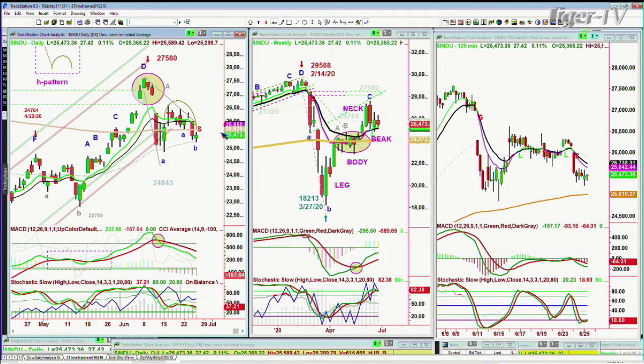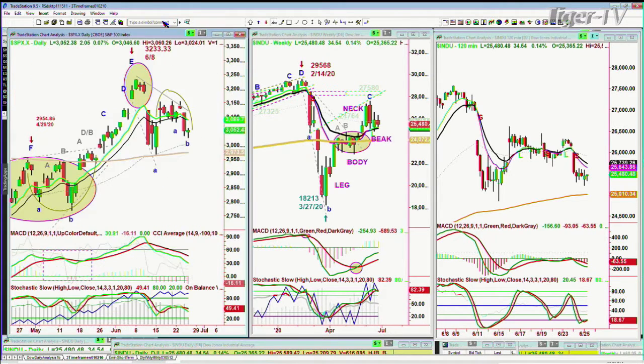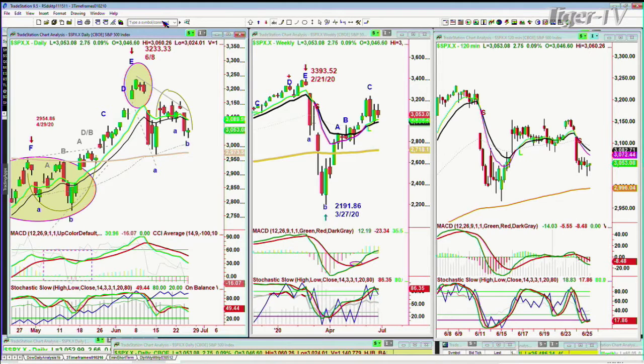This is really important — it's going to make a change in the patterns because we could get a second arch to make a lowercase M if we don't break below today's low of 25,200 — let's say 25,150 — because once you break that you're really headed towards the 25,000 level. Let's see what we're seeing in the S&P.